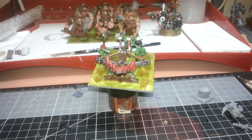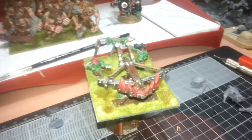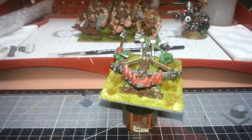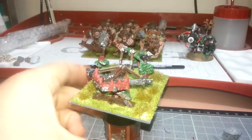G'day YouTubers, Devil's Prodigy here. Day 12 of the July-August painting challenge and the Goblin Spear Chucker is all finished. The base is currently drying and yeah I'm really stoked the way it's coming out.